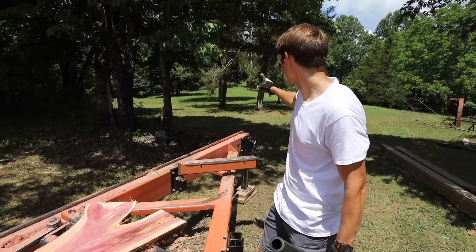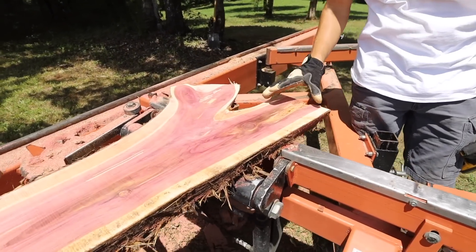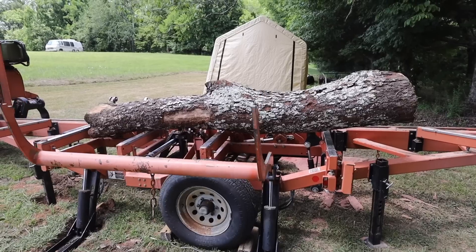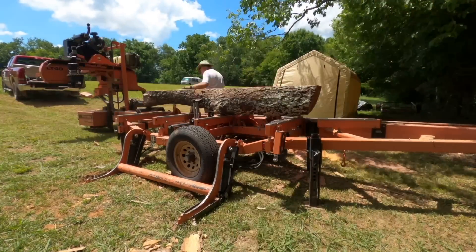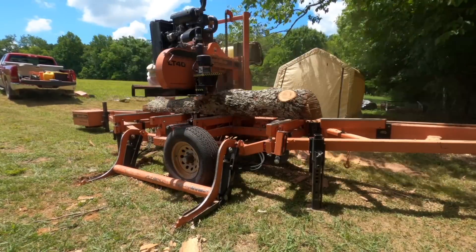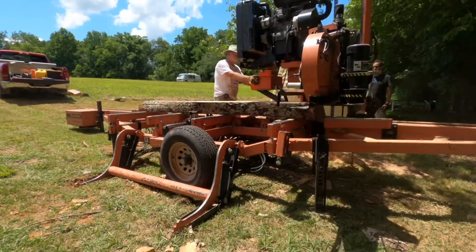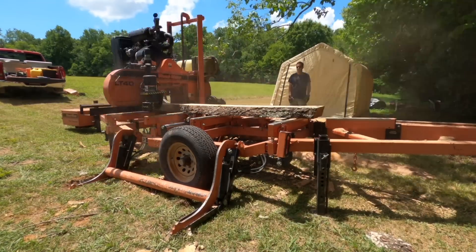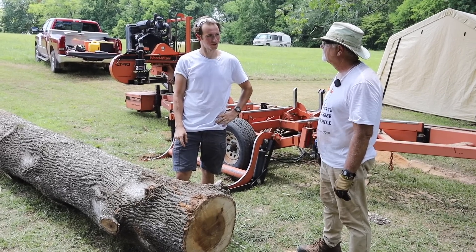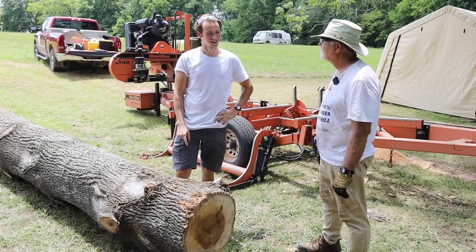This is a cedar, and it actually came from that tree right there that's still living. This is a branch that came off during the storm, so it's really cool that we were able to save this piece of wood — it's just so beautiful. Alright, so we are three logs in now — we did a black walnut, a cherry, and a cedar, and I think it's looking really good.